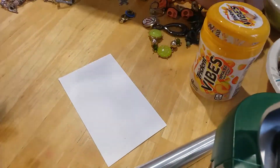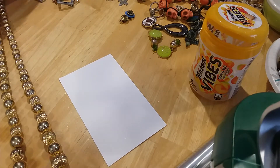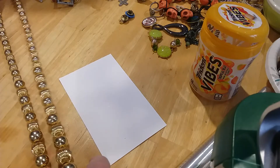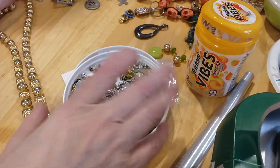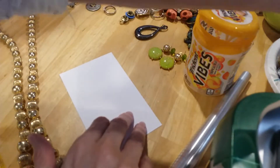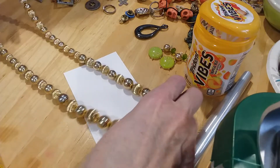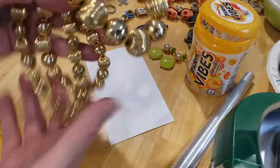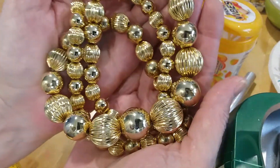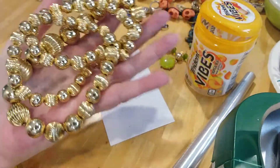I would say it is probably at least 24 to 30 inches long. I can't measure it because I left it — hold on, I'll get it. Sorry about that guys, I was doing something else — multitasking here. This is 30 inches. So it's 30 inches of beautiful golden beads. They're not discolored or scratched up. It's amazing.